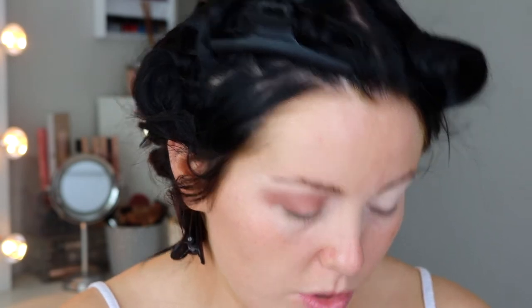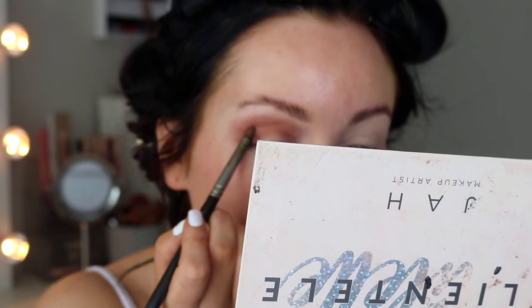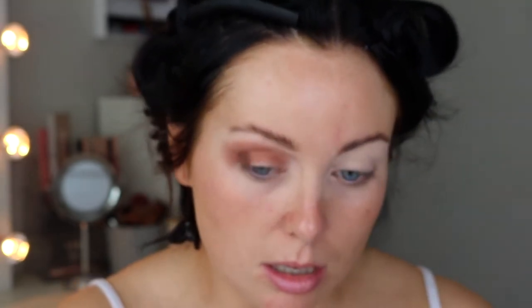Then going in with the shade Dirty Tan and blending that into the crease. Then going in with the shade Too Much, which is a dark brown shade, and placing that in the outer V.